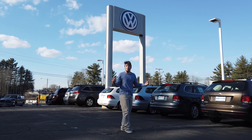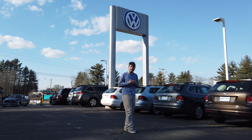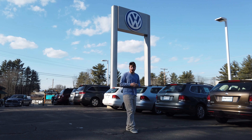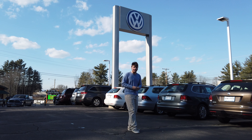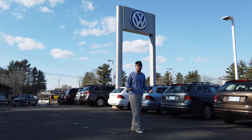Hello everyone and welcome. Thank you guys for joining me today at Left Lane Reviews. Right now I'm at Rochester Volkswagen looking at the 2019 lineup Volkswagen has to offer.